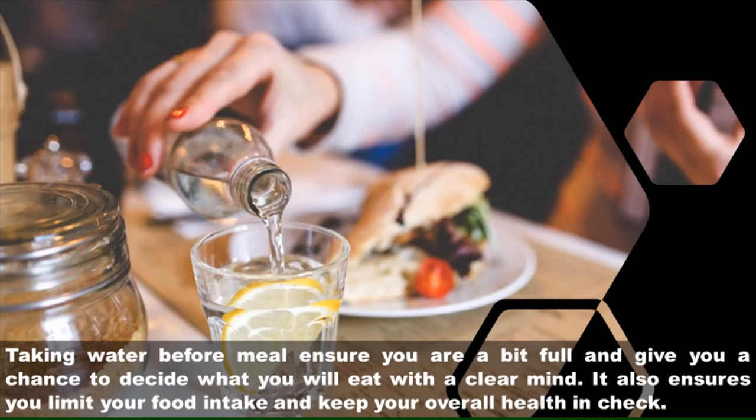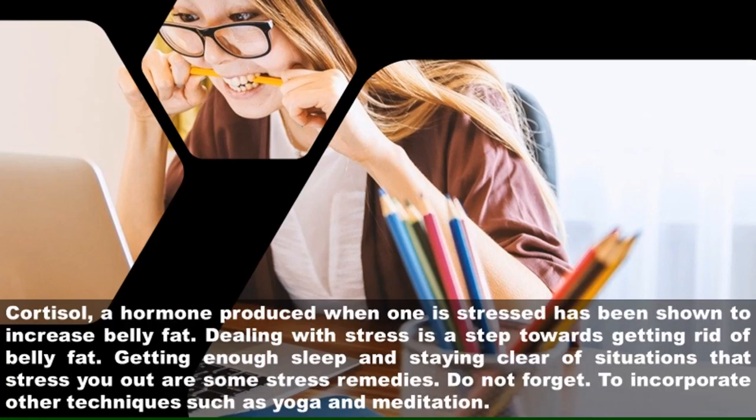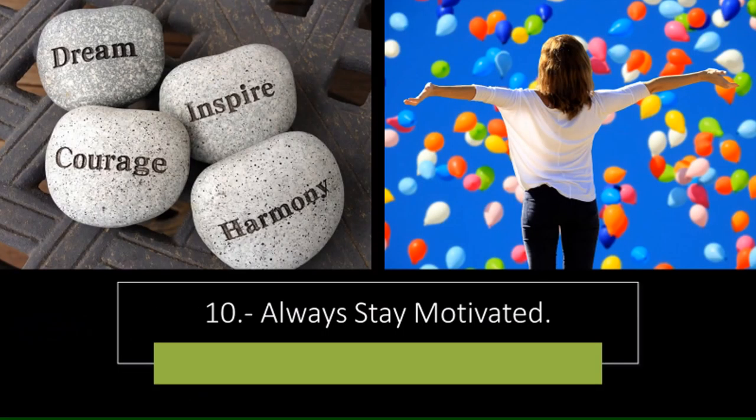Eight: drink water before meals. Taking water before a meal ensures you are a bit full and gives you a chance to decide what you will eat with a clear mind. It also helps you limit your food intake and keep your overall health in check. Nine: learn to cope with stress. Cortisol, a hormone produced when one is stressed, has been shown to increase belly fat. Dealing with stress is a step towards getting rid of belly fat. Getting enough sleep and staying clear of stressful situations are some remedies, as are techniques such as yoga and meditation.